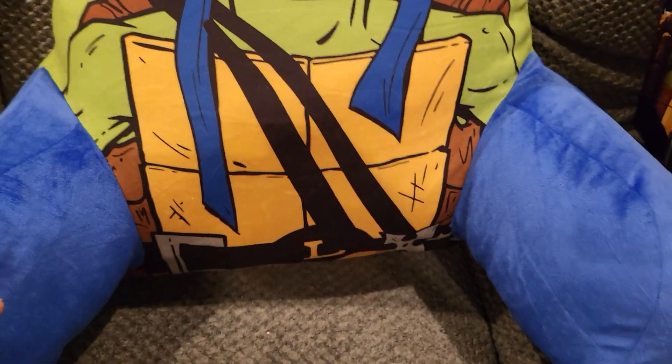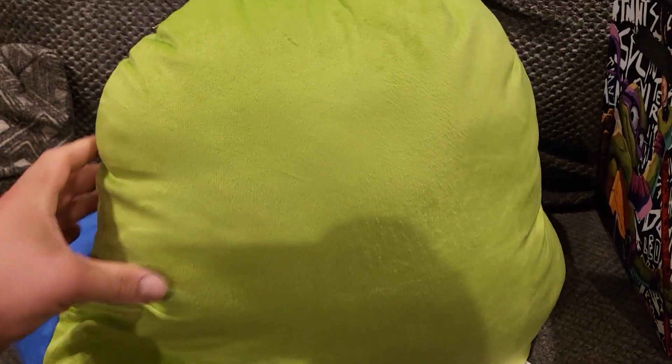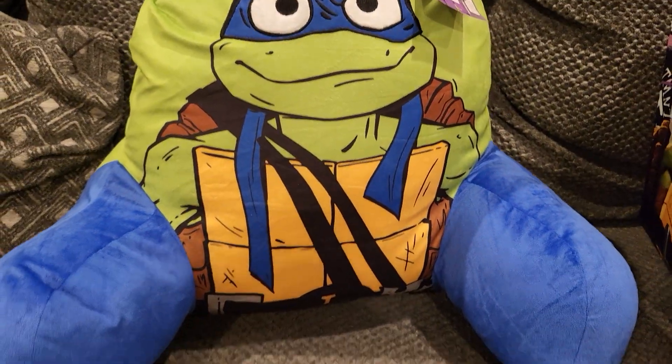You can see Leonardo's belt has got some ninja stars, and then there are tags on the bottom. The back is just green. We are super excited to add this to the ninja turtle collection.